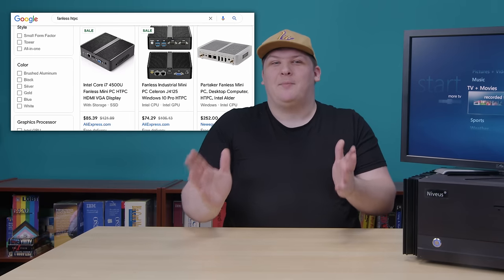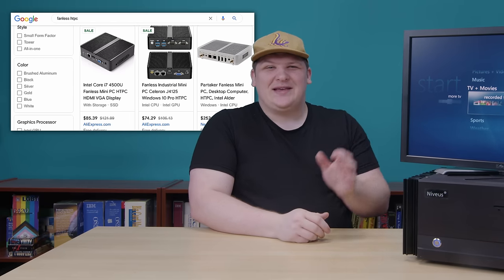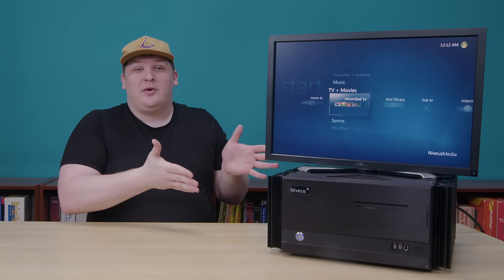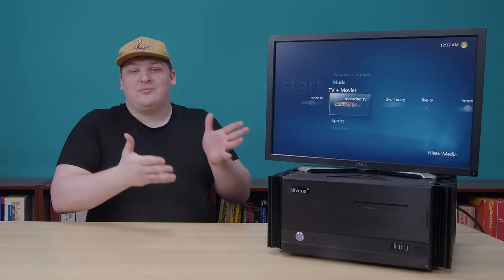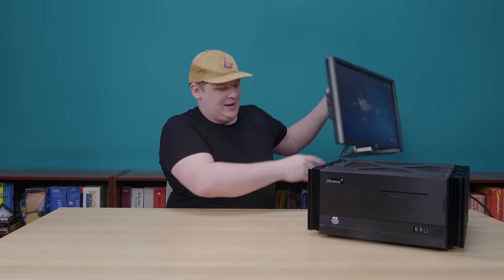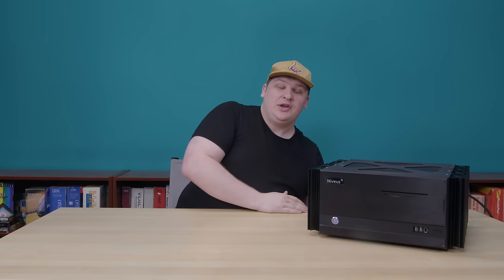Maybe this doesn't impress you very much, but fanless home theater PCs are so common now that you can just type that into Google and buy one. But what if I told you this one was built in 2007 based on a design from 2004? Passive cooling, particularly for high-performance machines, wasn't really much of a thing yet. And that was a real problem, particularly for home theater PCs.